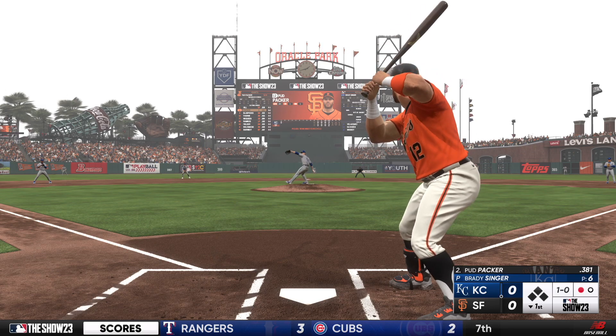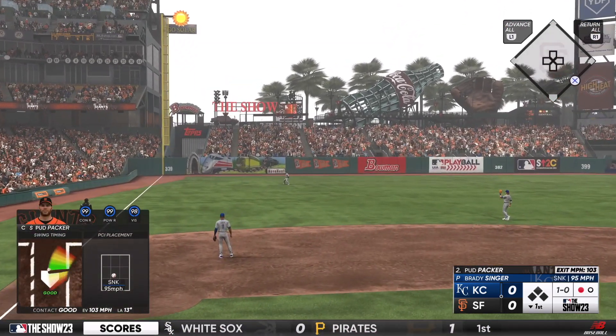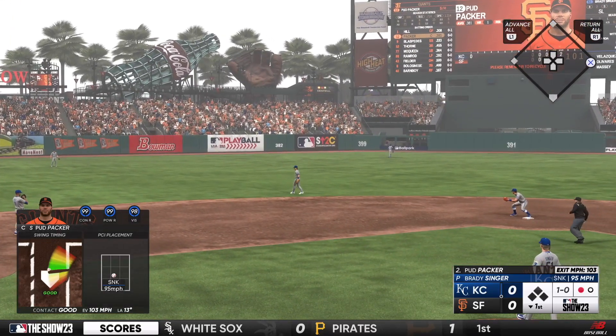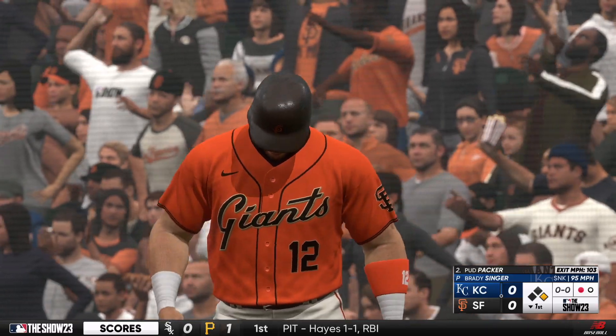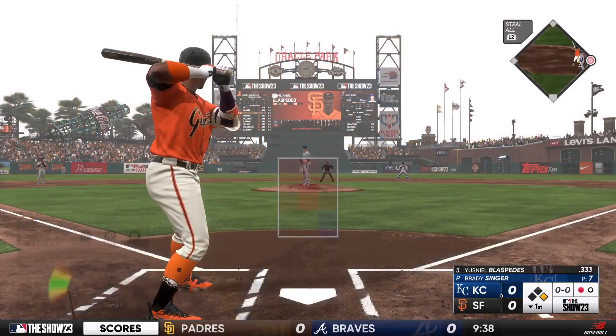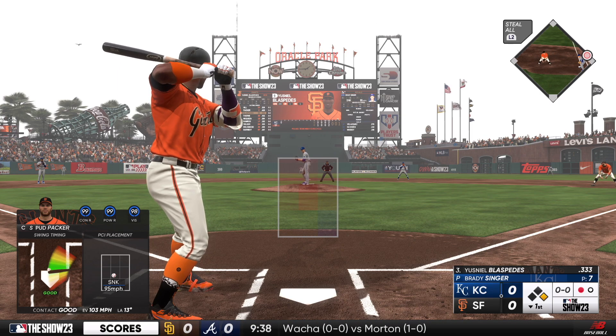One down, bases empty. Lined and that's a base hit. The next Giant to hit was one for four back on Wednesday.